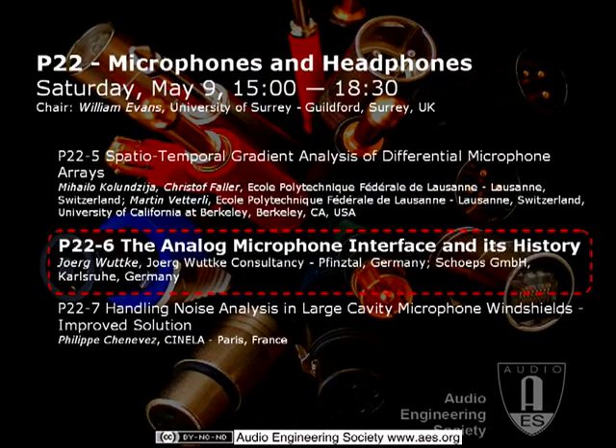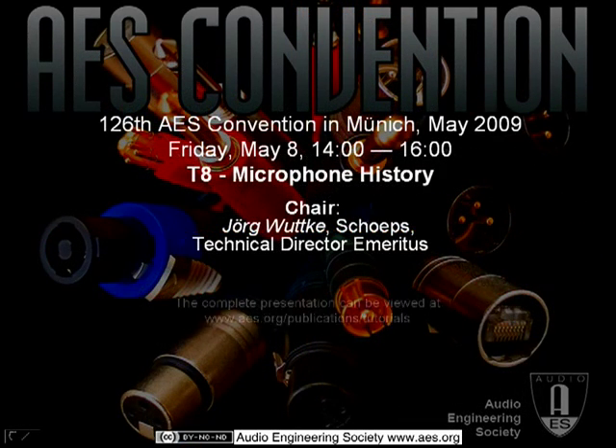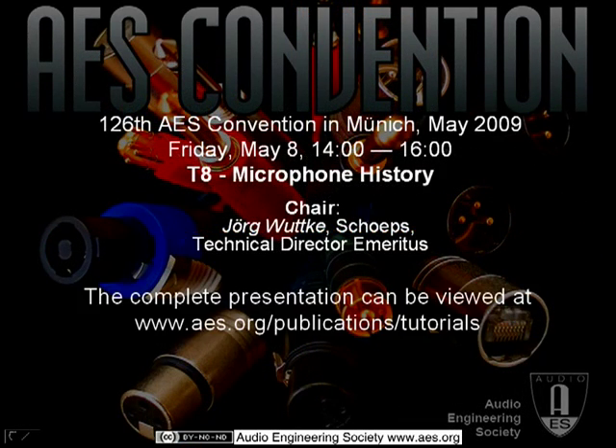We'll proceed with the microphone and headphone session. Next up, we've got Jorg Wucke, who was born in Berlin in 1942. Thank you for listening to a small sample of this AES tutorial. To watch the full-length version, you can visit our AES tutorials page at www.aes.org/publications/tutorials.